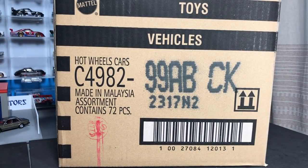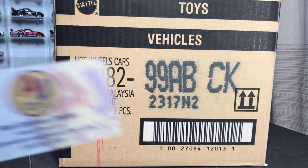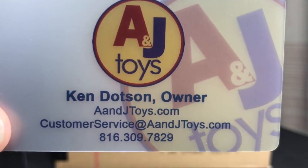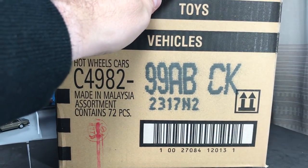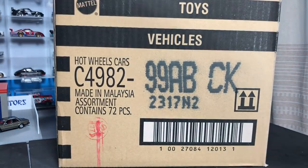Today's Hot Wheels 2018 B Case unboxing is brought to you by A&J Toys. As always, freeze the screen and get that information. If you want a B Case, it's a perfect time to order it — you can even order a U.S. case. This is the International B Case. It's a great way to get the cars you want if it's been a little difficult in your market, with people getting to them before you.